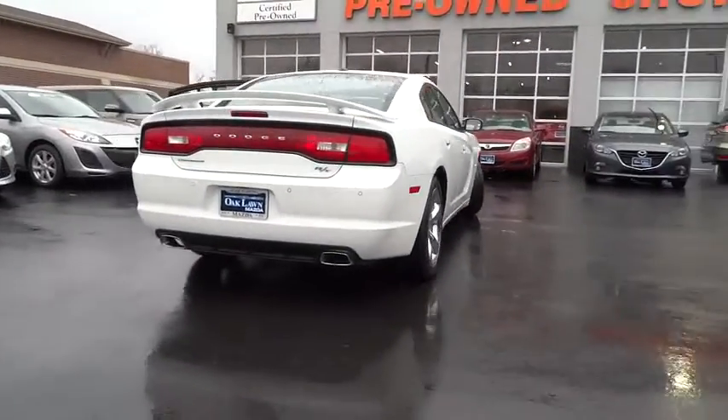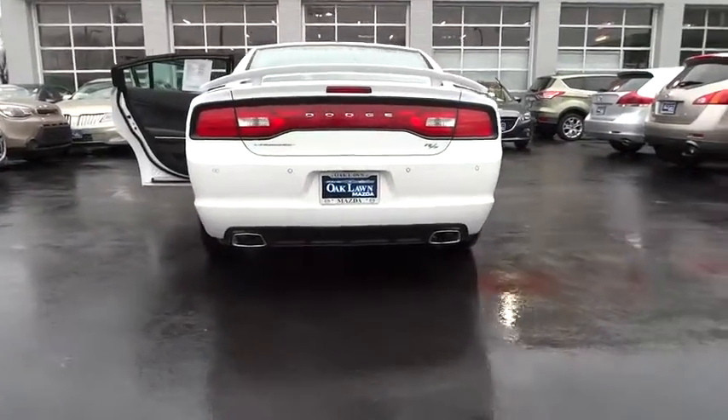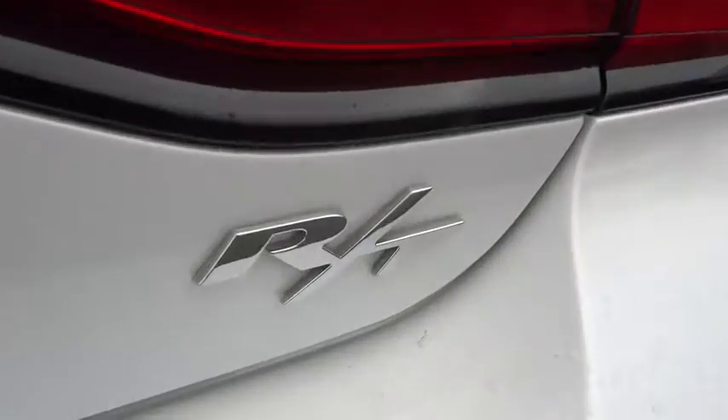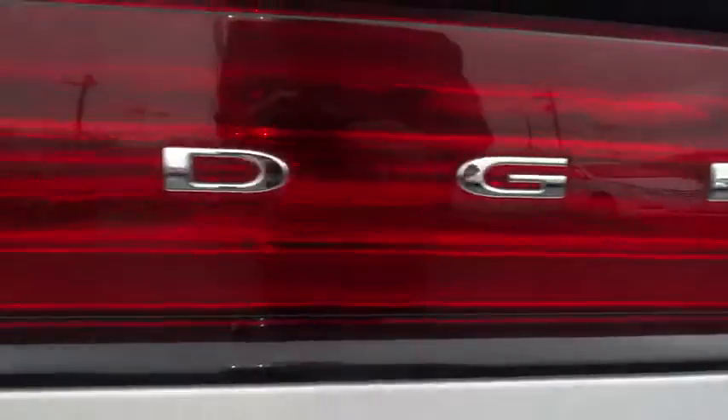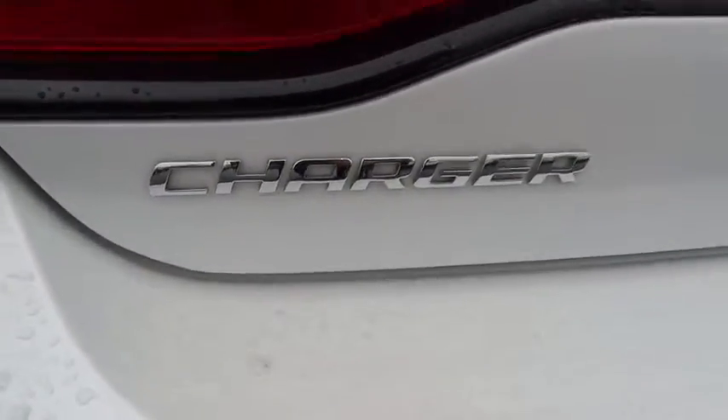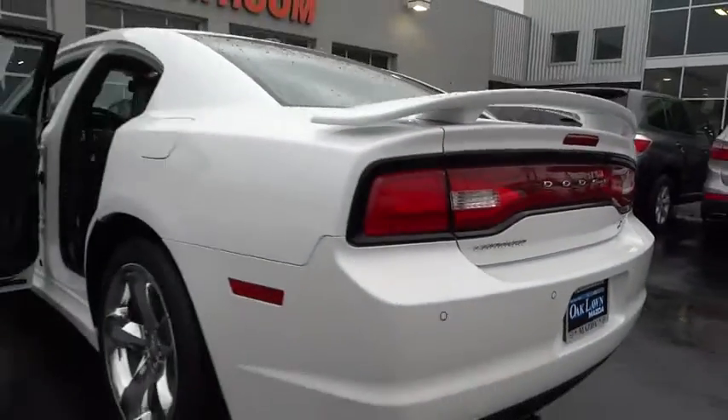Universal garage door opener, auto-on headlights, keyless go, fog lamps, heated front seats, electronic stability control, security alarm, heated steering wheel, rear window defroster, security package, dual-zone climate control, cargo organizer.